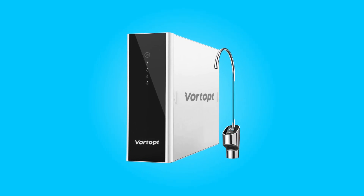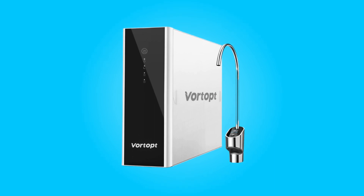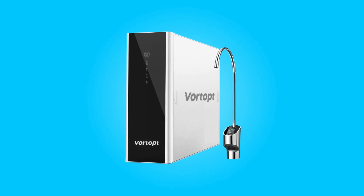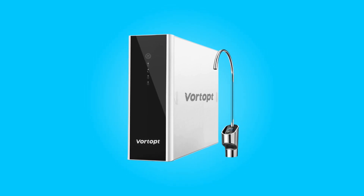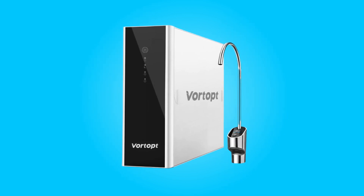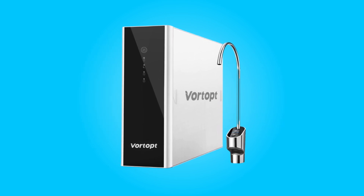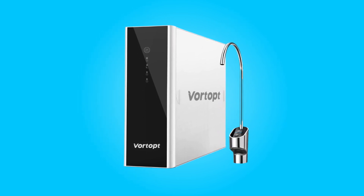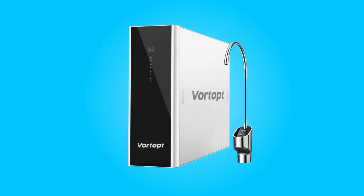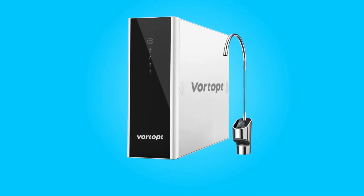Introducing the Vortopt Reverse Osmosis System Water Filter, a remarkable solution that redefines water filtration with its outstanding features and cutting-edge technology. With the ability to produce an impressive 1,000 gallons of filtered water per day and a rapid flow rate of up to 0.7 gallons per minute, it ensures a constant supply of fresh drinking water in seconds. What sets this system apart is its unmatched water-saving capabilities, innovative filtration precision, and smart functionality, all while being incredibly easy to install.